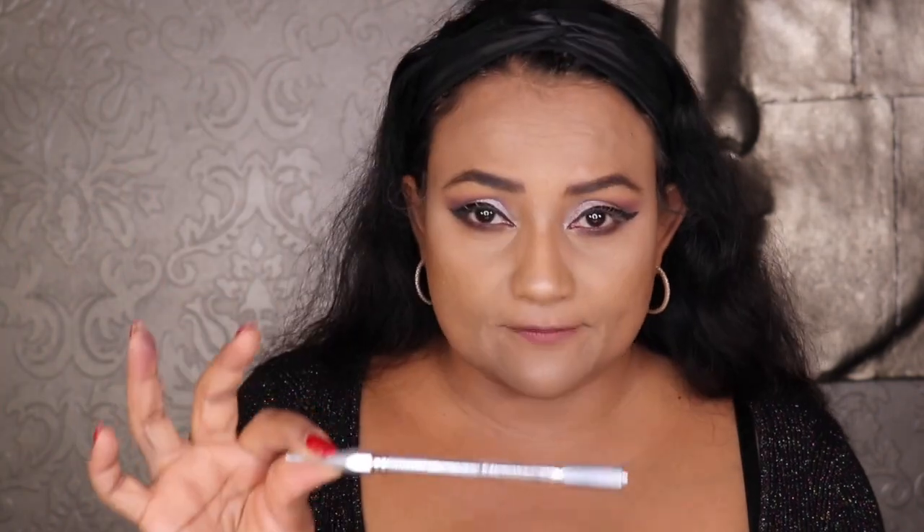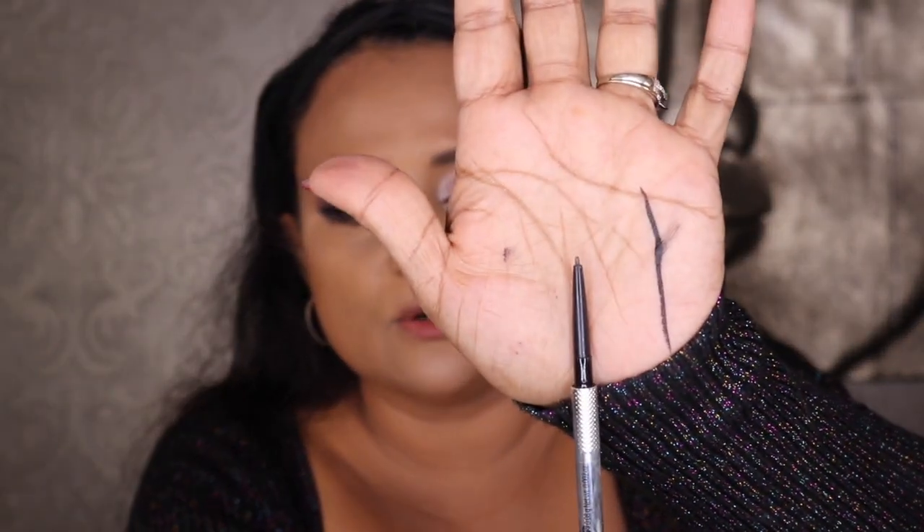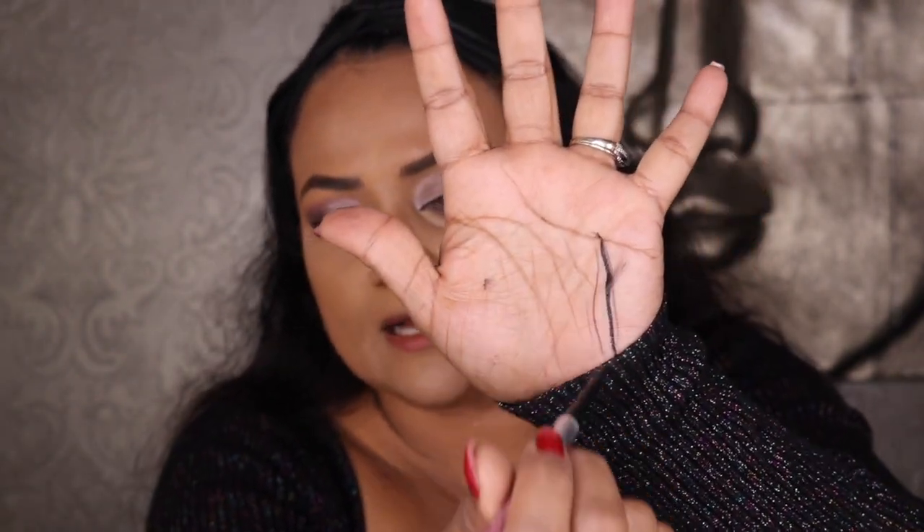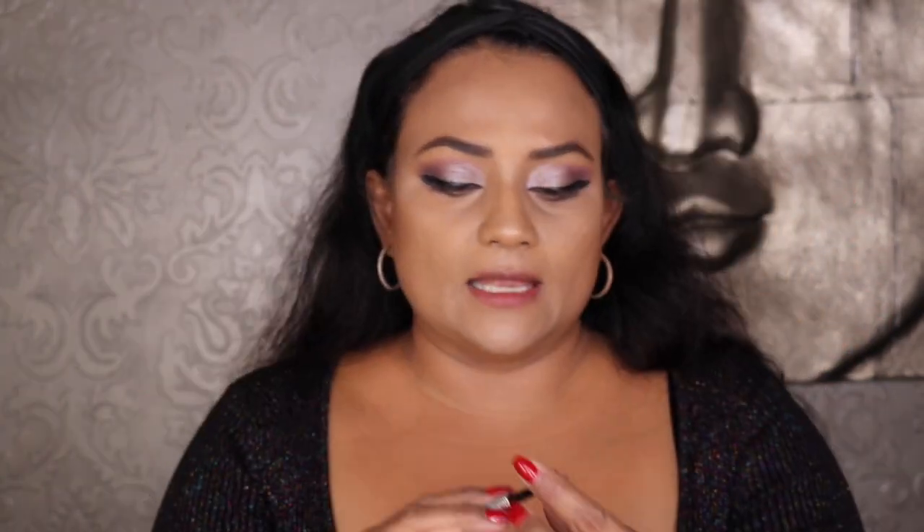By the way, when I did my eyebrows I used the Benefit Precisely My Brow Eye Pencil, which I also got from this Sephora VIB sale. This is one of my favorite brow pencils — it has a very fine tip that allows me to do hairline strokes really well, and it comes in many shades.